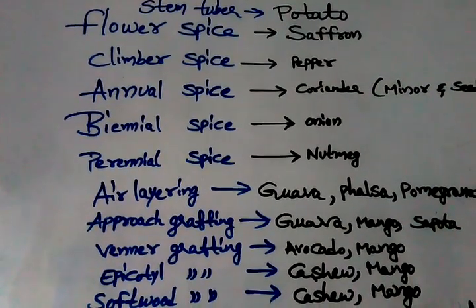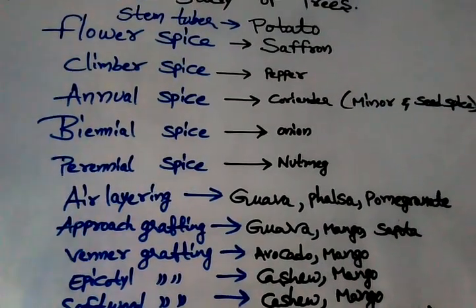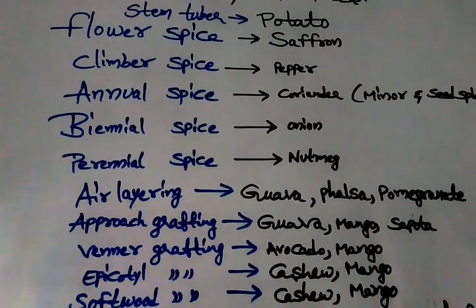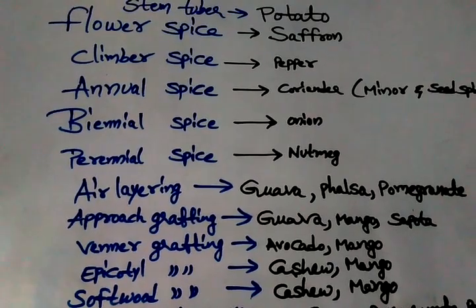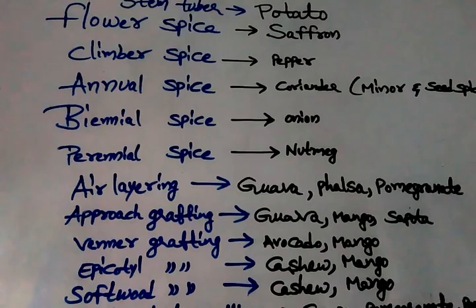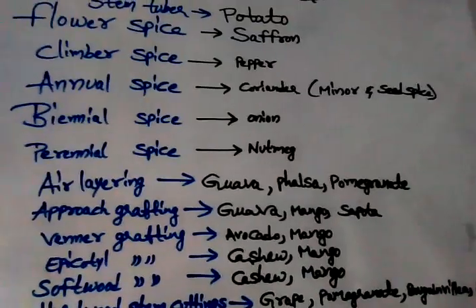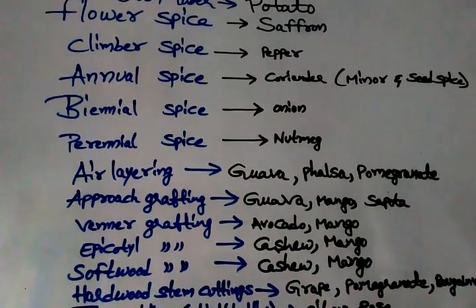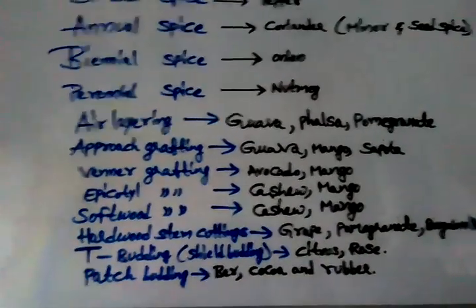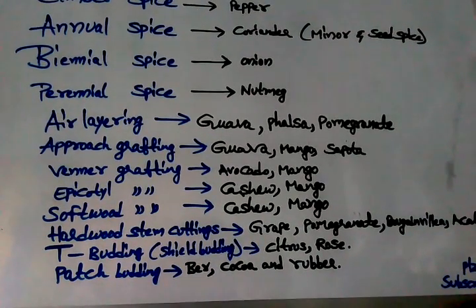The flower among spices — few examples are difficult to remember. These are the most basic points covered in competitive exams. Flower spice means saffron. Climber spice means pepper. Annual spice is coriander, also called minor spice and seed spice. Biannual spice is onion. Perennial spice is nutmeg.